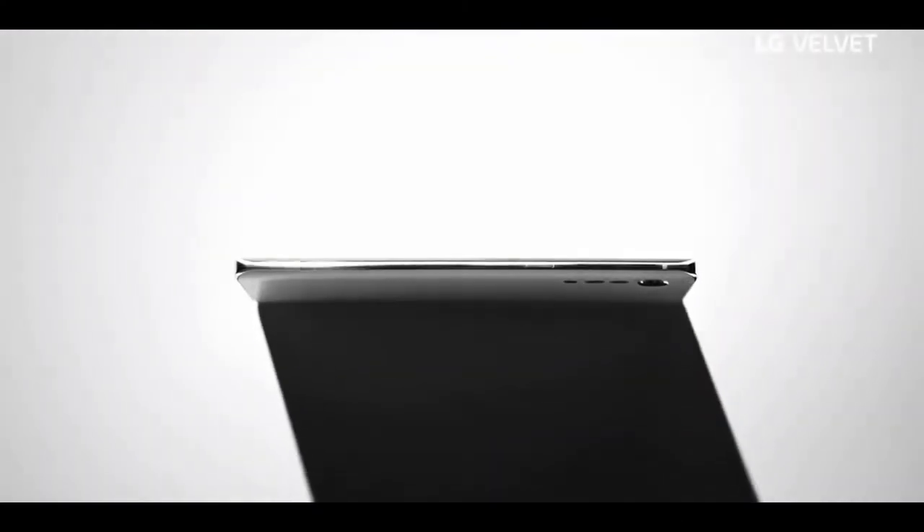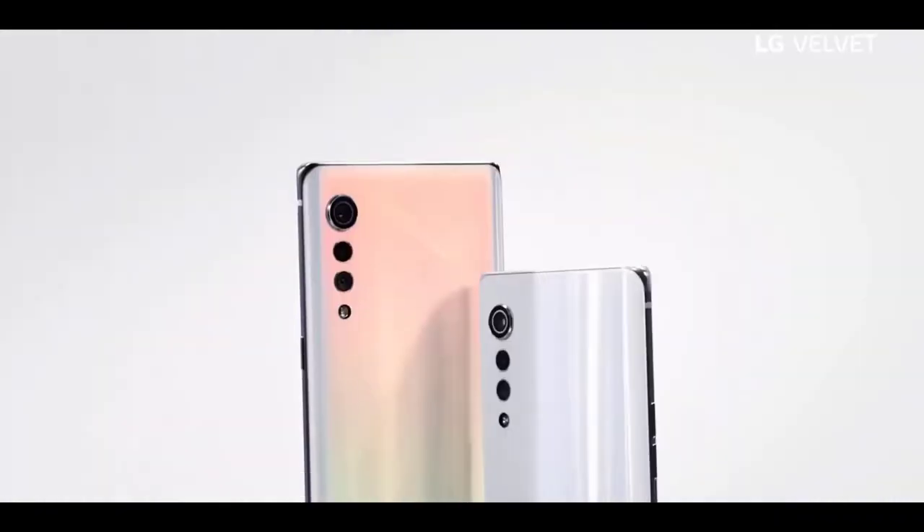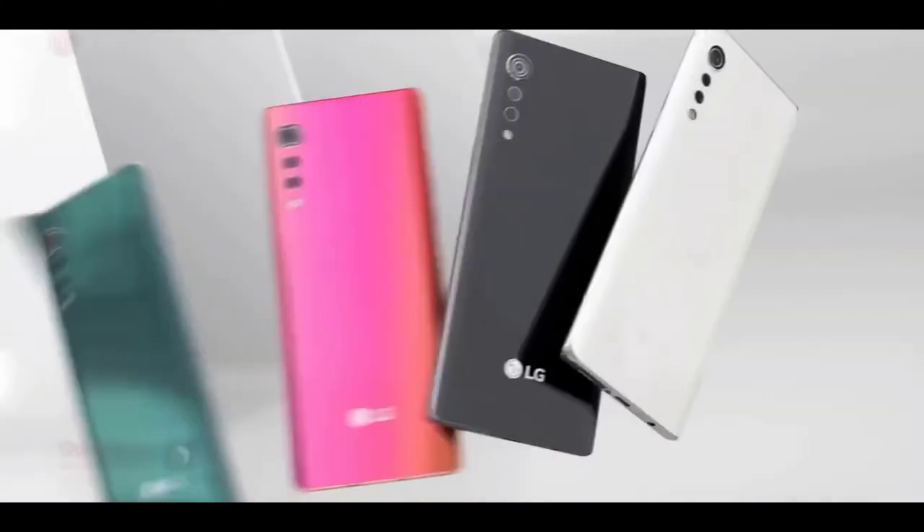I do agree this phone looks beautiful in many aspects, such as the minimalistic back design, the 21:9 form factor, and the curved display. But there are a couple of problems I have with this phone.